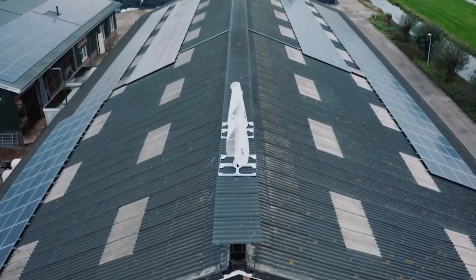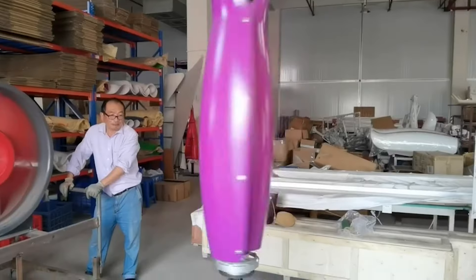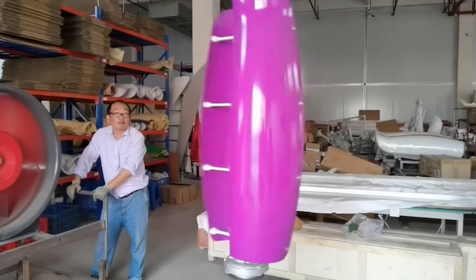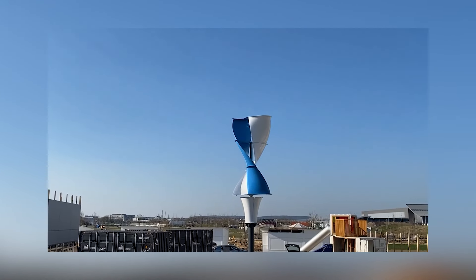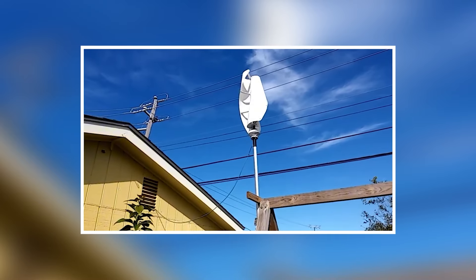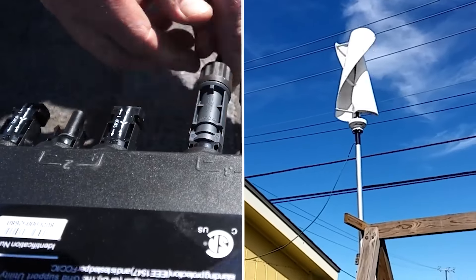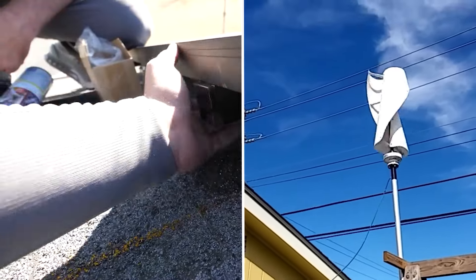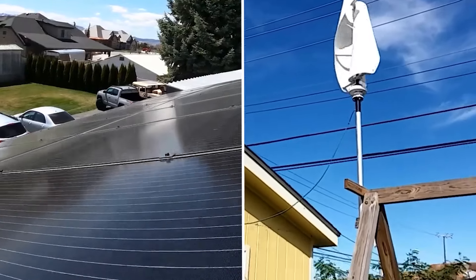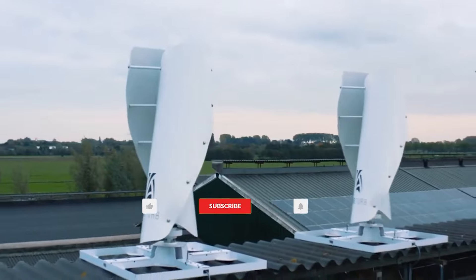Whether you want to boost your solar power setup or use renewable energy for the first time, the genius vertical wind turbine is an innovative and dependable choice. It keeps your home powered even during outages, while helping the environment and supporting a cleaner future. The future of home energy is here, and the wind powers it. Would you choose a vertical wind turbine over solar panels? Let us know in the comments.